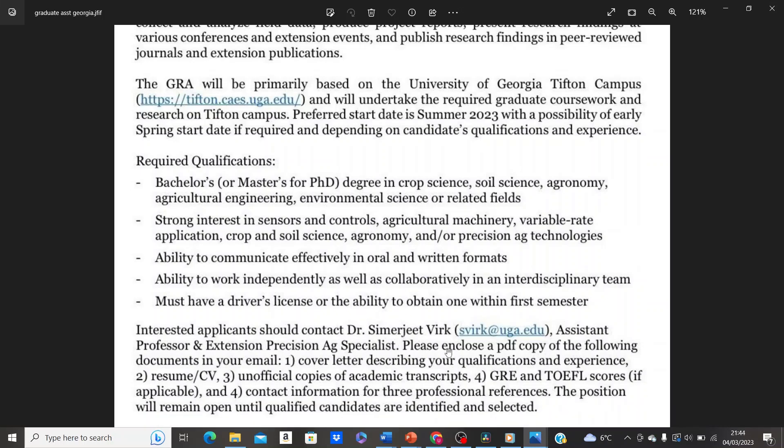Here are the contact details of the professor you need to reach out to for this position. When contacting him, you need to attach: a PDF copy of your cover letter describing your qualifications and experience, your resume or CV, unofficial copies of your academic transcripts, GRE and TOEFL scores if applicable, and contact information for three professional references. Visit the department website to confirm whether GRE and TOEFL are mandatory — I'll leave the link in the description box.